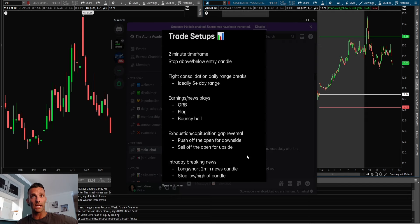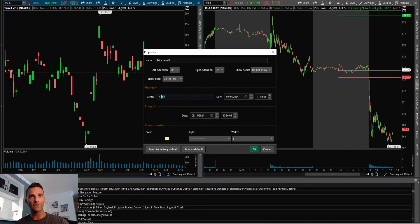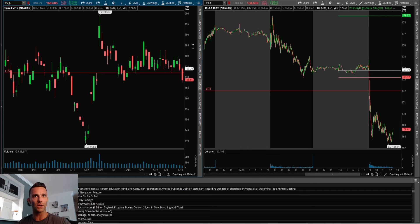That happened during the day when it said they lost the lawsuit and I got a nice short on that. Today I'm going to go over the tight consolidation daily range break on Tesla, and when one of these setups happens and I trade it, I'll go over those as well. Right now let's focus on the daily range break — it's one thing if you just try to trade breaks looking at prior day high or prior day low with not a lot of consolidation.